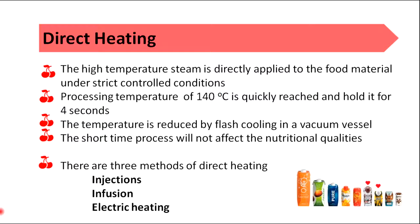There are three methods of direct heating: injection, infusion, and electric heating.